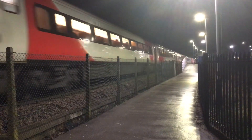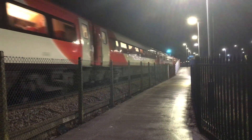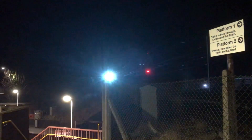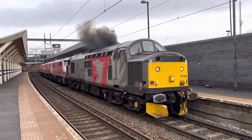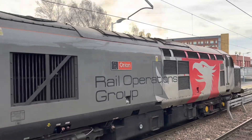Six further stored locomotives — those being 91112, 91115, 91116, 91118, 91121 and 91125 — were removed from Belmont Yard at Doncaster, where they had been based since withdrawal in warm store, to Sims at Newport by Rail Operations Group Class 37s. This took place in two sets of three in early 2023.